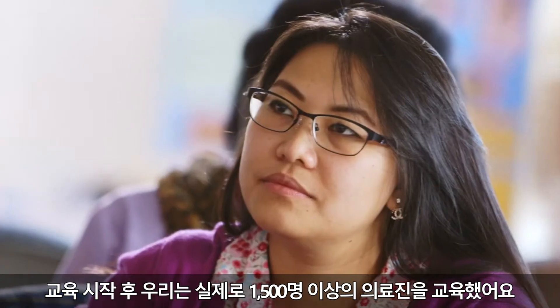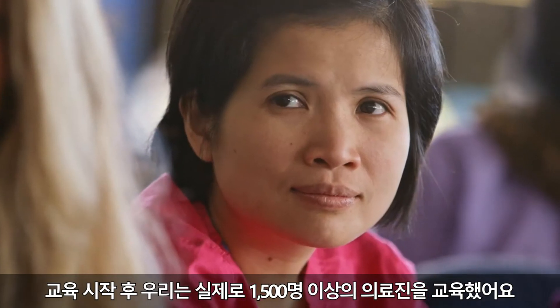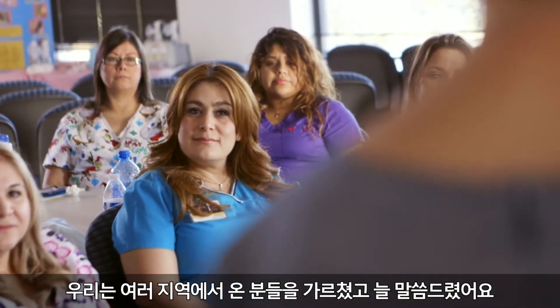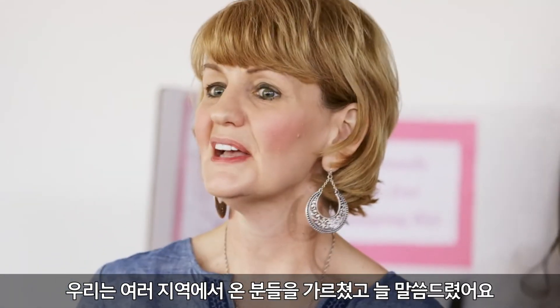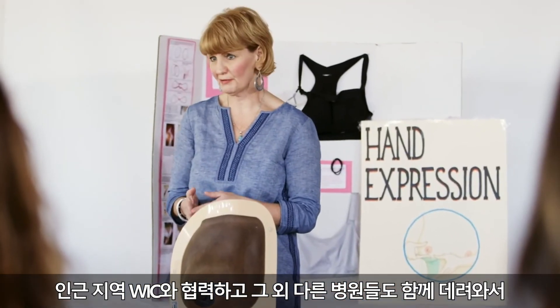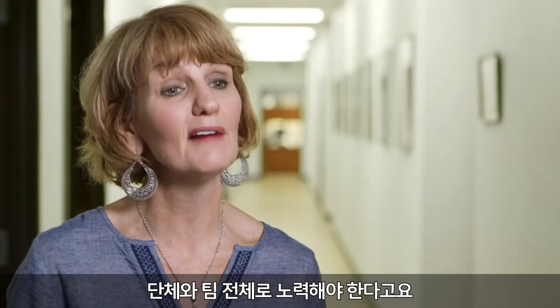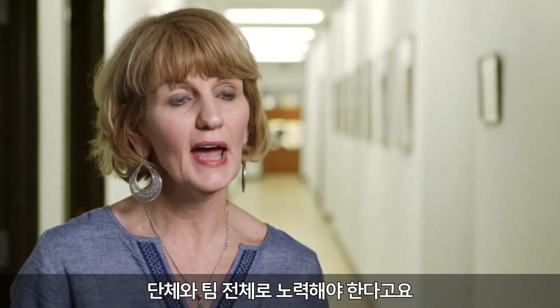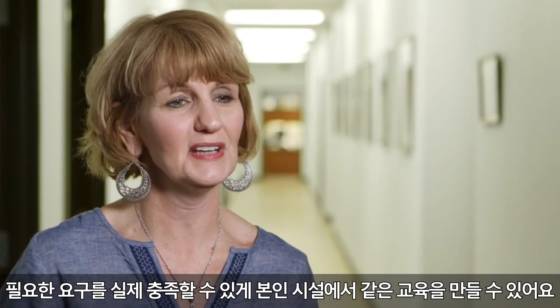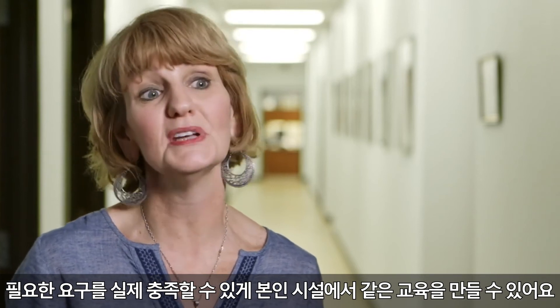Since we started the training we've actually trained more than 1,500 healthcare providers. We always tell them you need to partner with your local WIC agency and get some other hospitals on board so that you have a group and team effort, and then you can look at the Baby-Friendly guidelines and create the same kind of training in your own facility that really meets your needs.